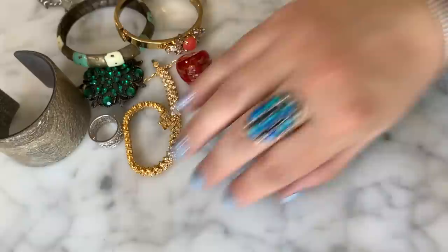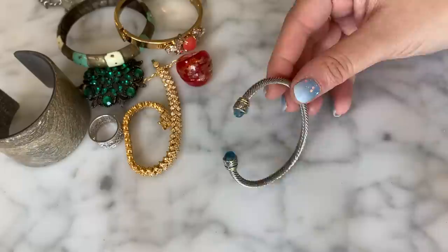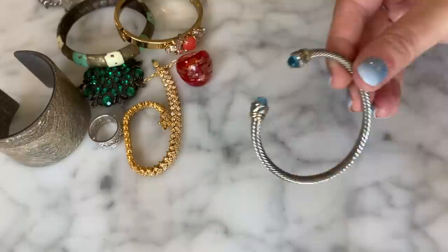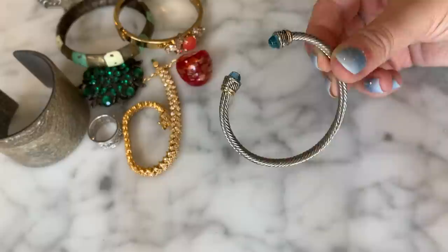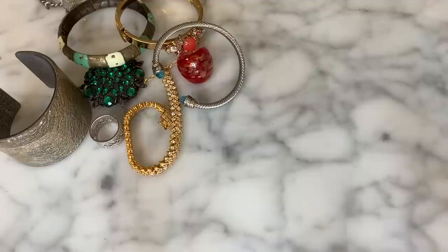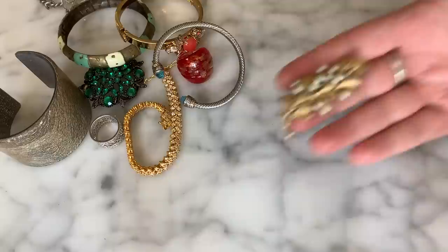Speaking of which, look at this — sitting right on top is a not-so-authentic-looking David Yurman style piece. It's a similar cable bracelet with little faceted crystals at the end and a bit of two-tone gold. It's actually in good condition. We don't have to say it's David Yurman — we'll just say cable two-tone style.